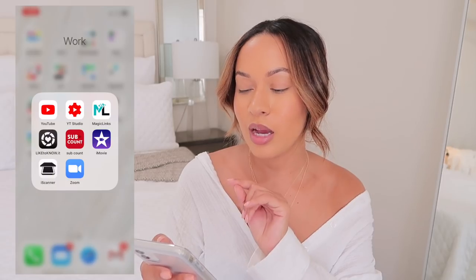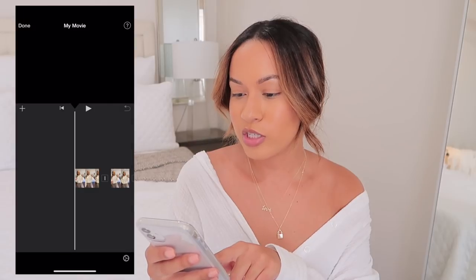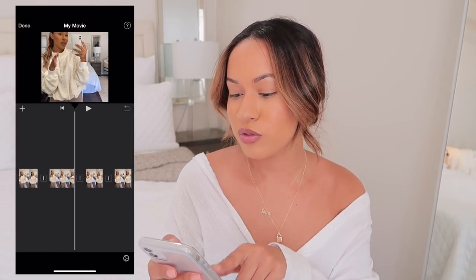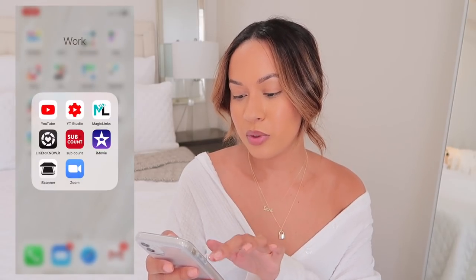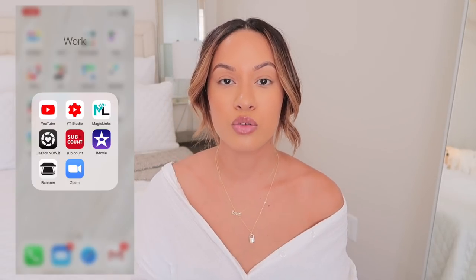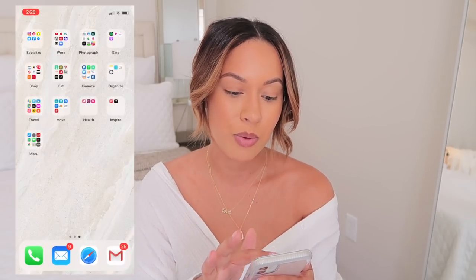I have iMovie in case I ever want to edit anything on my phone — I tried to edit my IGTV on here but it's too small and time-consuming. iScanner is for if you want to scan something to a company. And Zoom is what I use for conference calls.